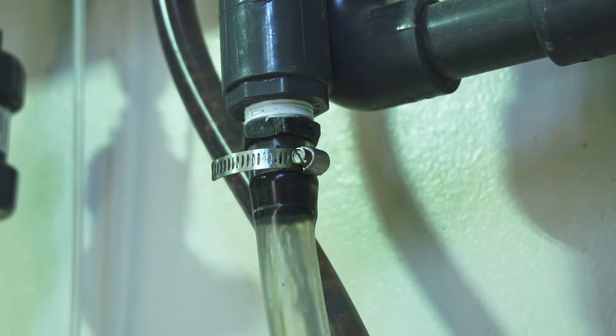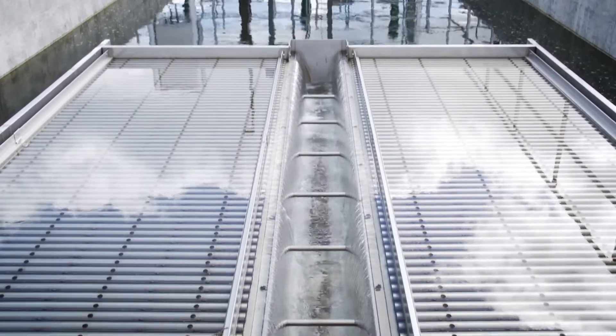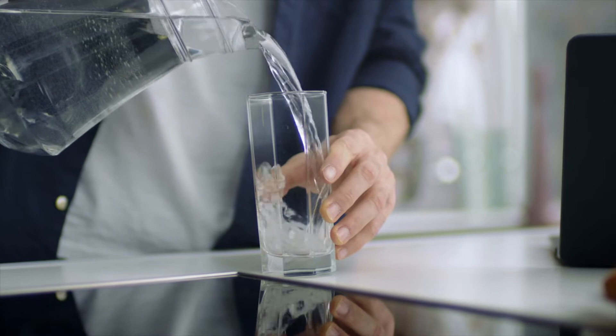Water is pumped in from Big Creek, processed and delivered to 5,700 metered customers in Roswell serving 18,300 people.